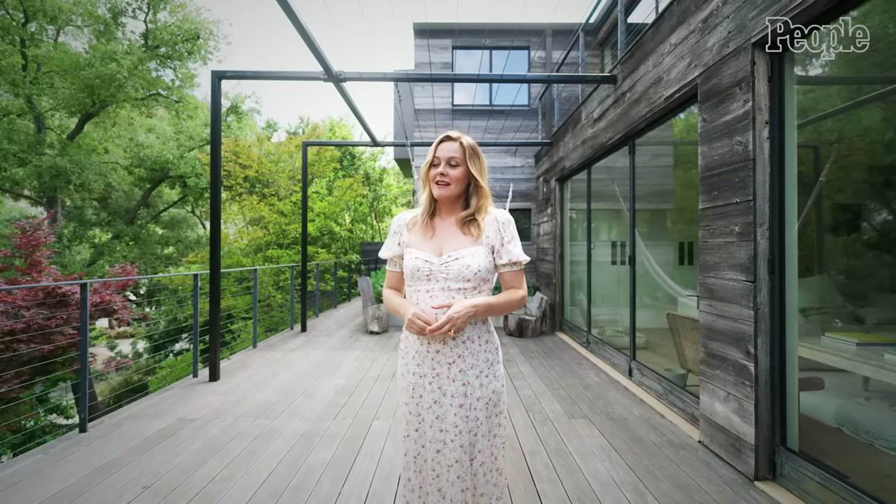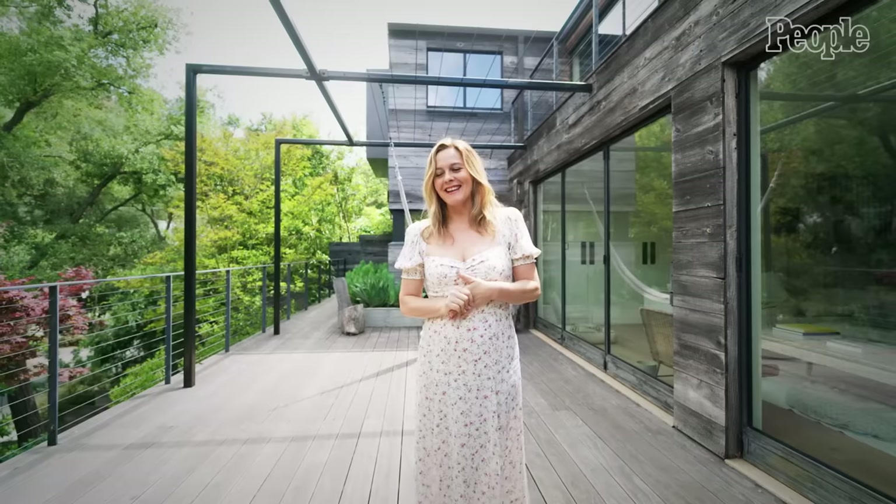Hi, I'm Alicia Silverstone. Welcome to my home. I'm really happy to show you all the very chic yet extraordinarily sustainable choices that I've made — check out my house.